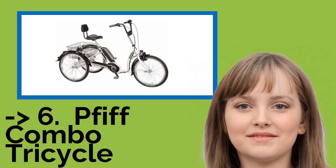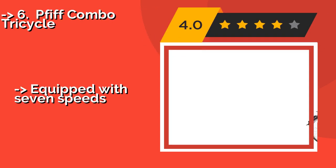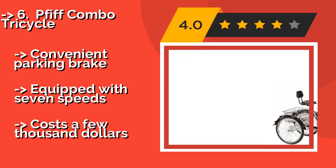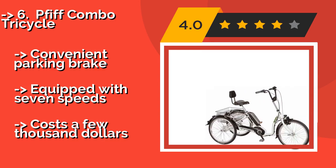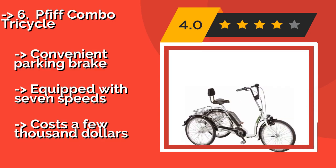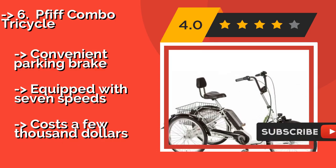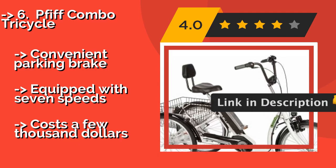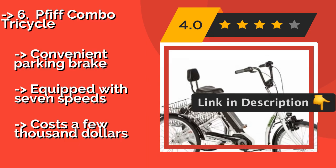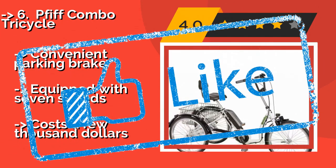The 5th Combo Tricycle — the extremely well-crafted 5th Combo Tricycle, about $4,383 — offers pedal-assisted and fully motorized modes using a remarkably high-quality Bosch drive system attached to a differential transmission, and provides great handling especially on paved roads. Convenient parking brake, equipped with seven speeds, but costs a few thousand dollars.